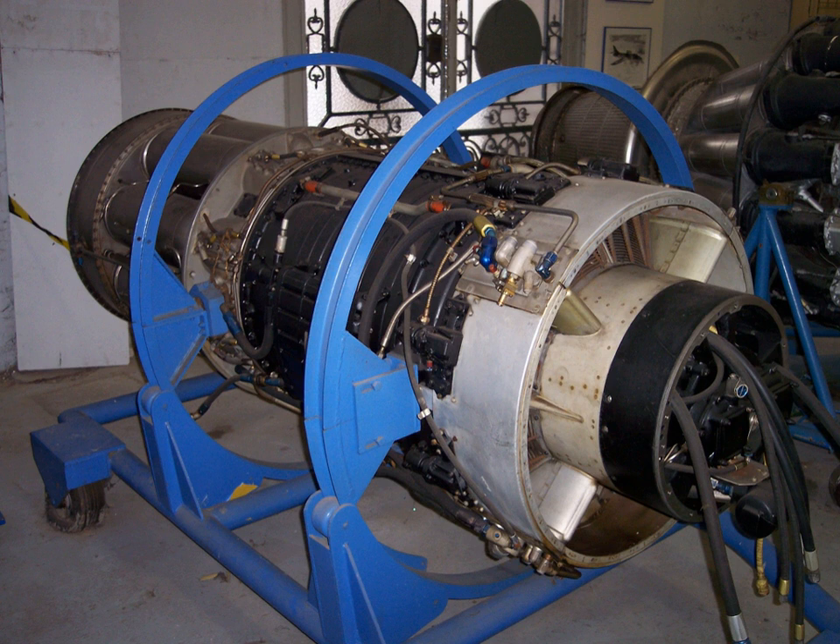The X-39 was successfully operated in conjunction with three different reactors: the H-TRE-1, H-TRE-2, and H-TRE-3. Had the program not been cancelled, these engines would have been used to power the proposed Convair X-6.